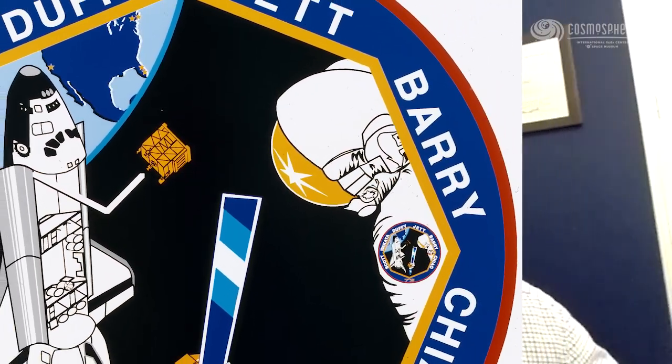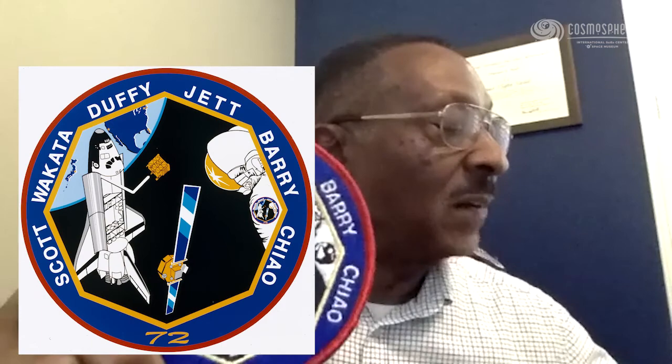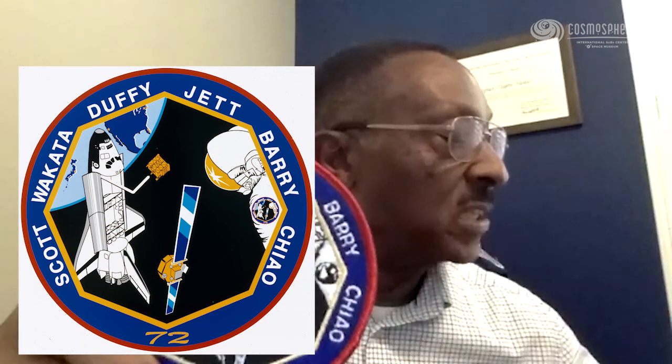Around the perimeter of the patch are the crew members' names, of course. Brian Duffy was our commander. Brent Jett was our pilot. Leroy Chow was mission specialist one. I was mission specialist two. Dan Barry was mission specialist three.